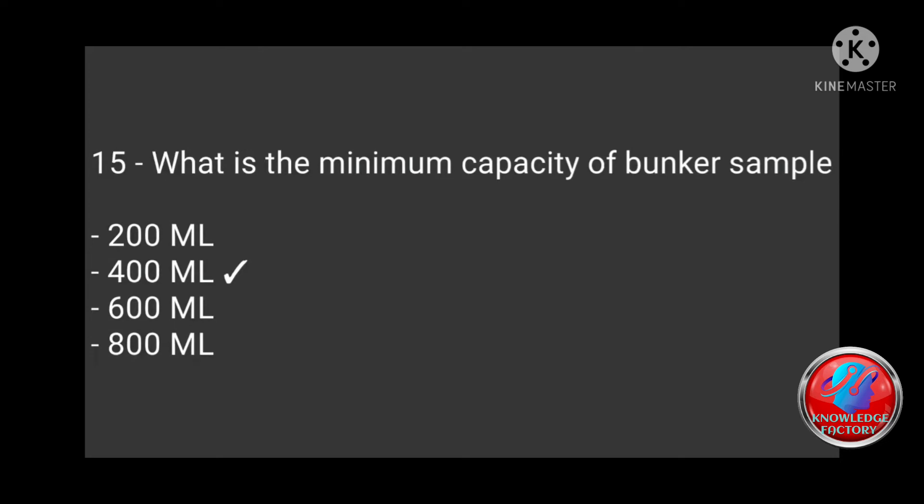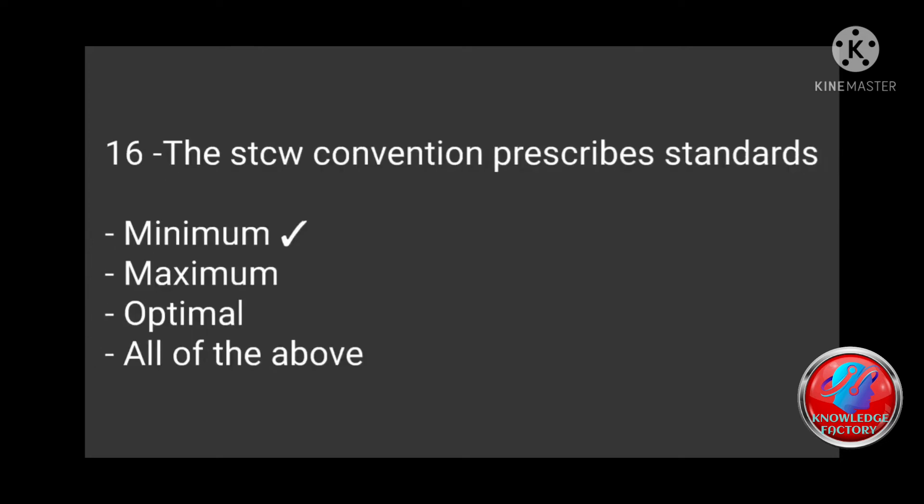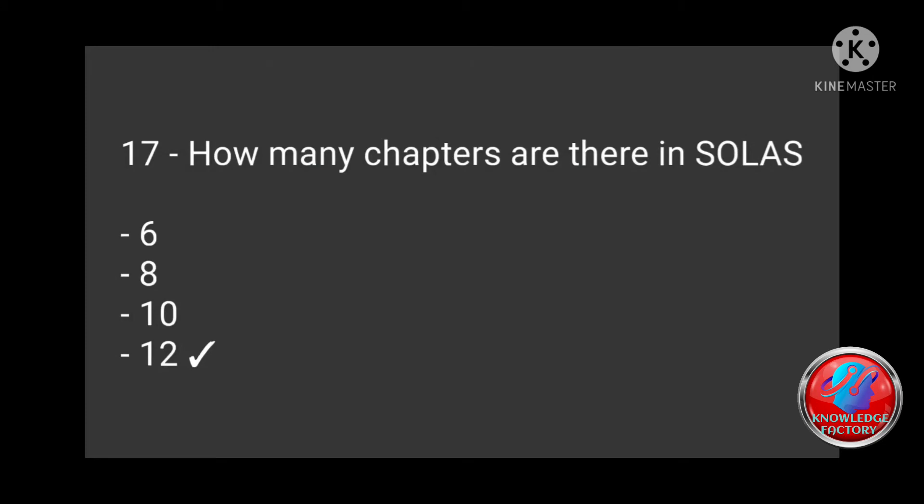Question 15: The STCW convention describes what standards — minimum, maximum, optimal, all of the above? Correct answer: Minimum. Question 17: How many chapters are there in SOLAS — 6, 8, 10, 12? Correct answer: 12.